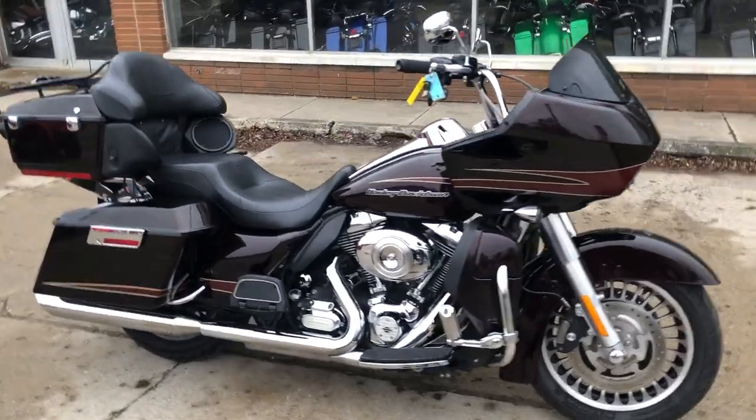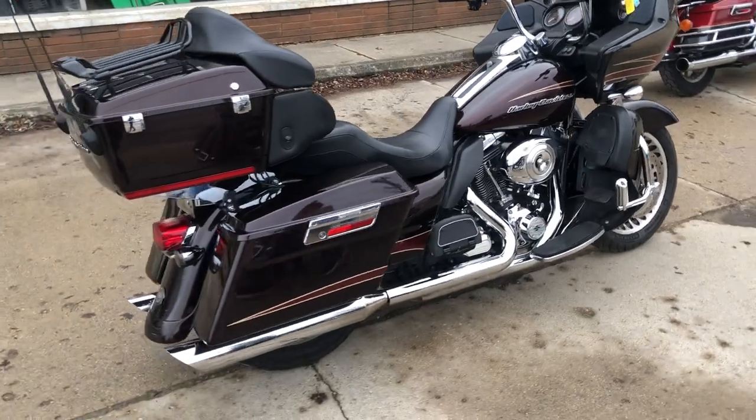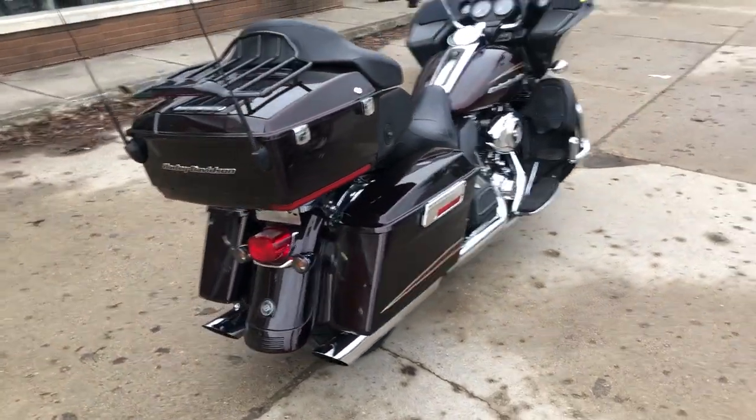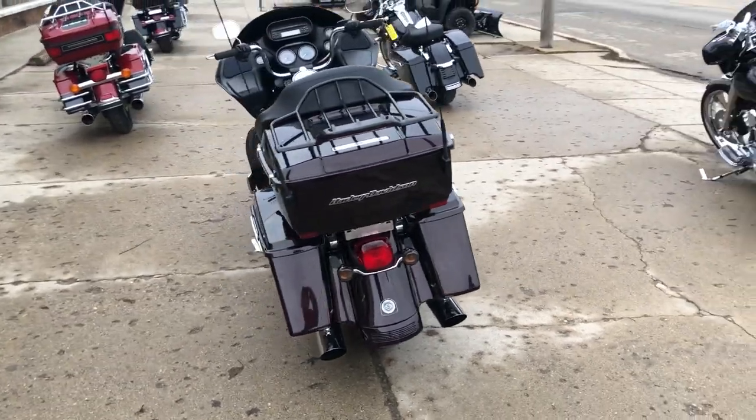Hey guys, approvalpowersports.com here. I have a used Road Glide Ultra for sale with all stock and no modifications. This one is clean, runs strong, everything works, needs nothing.